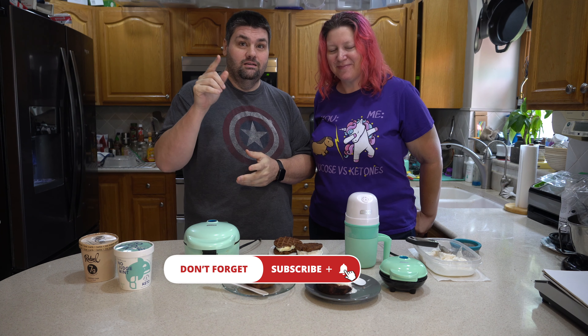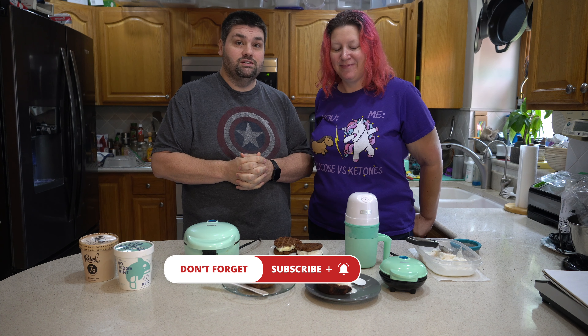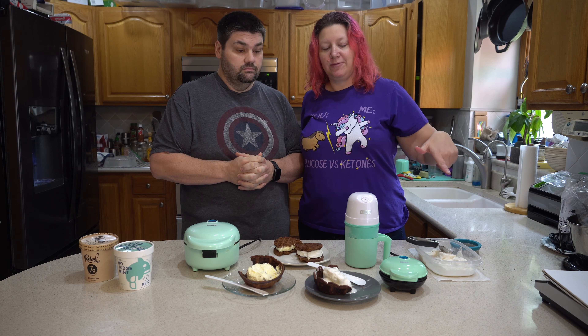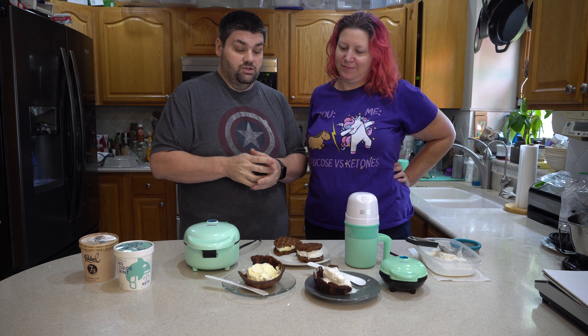If you guys like this video, please smash the thumbs up for us. Subscribe if you're not already, click the bell and turn on notifications. Also let us know if there are any other chaffle or waffle recipes you want us to try out — we're really enjoying making these. We'll definitely be eating a lot of these ice cream sandwiches and bowls. The kids like them as well, so let us know if you want to see more!